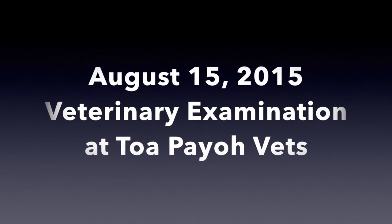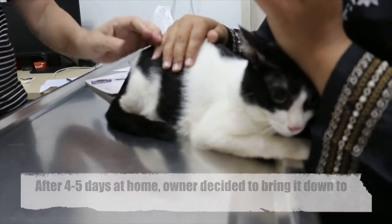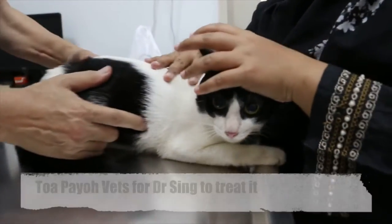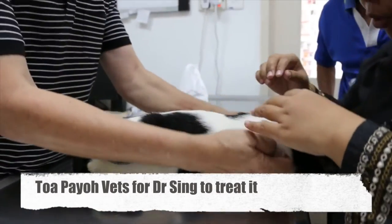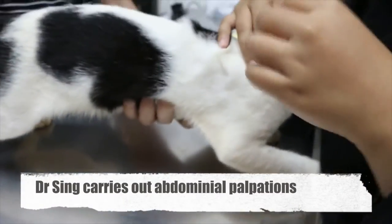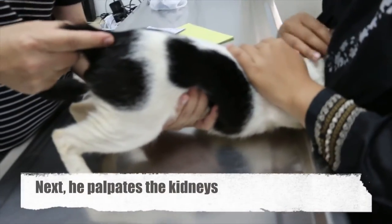August 15th, 2015. Veterinary Examination at Topio Vets. After 4 to 5 days, the owner decided to bring it down to Topio Vets for Dr. Singh to check on. So now I am doing the palpation of the abdomen. Relax. Palpate the kidney first.